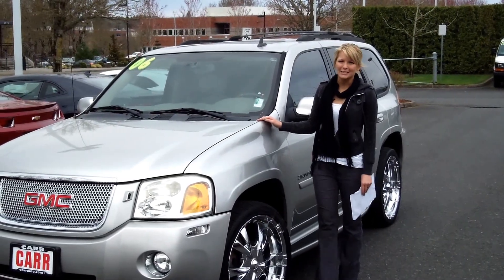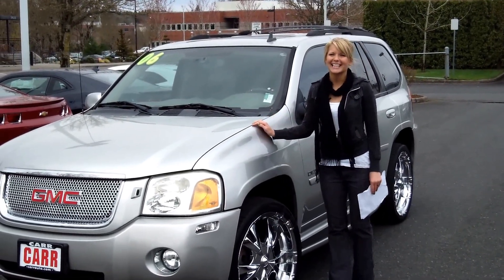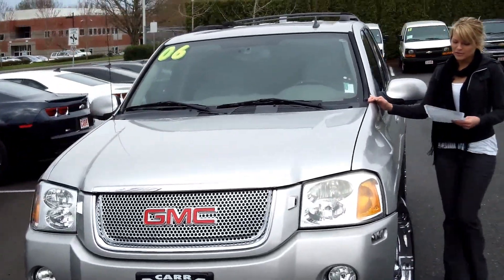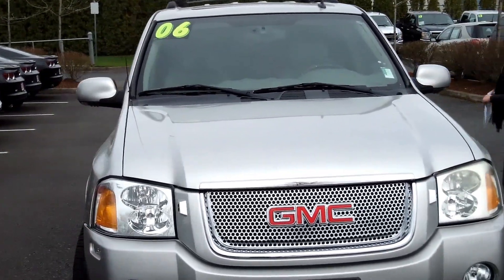Hi, this is Lacey. I'm here at Cars to Every World in Beaverton. Thanks for clicking on that link. This is your virtual tour of the 2006 GMC Envoy Denali. The stock number for this vehicle is CP3101.